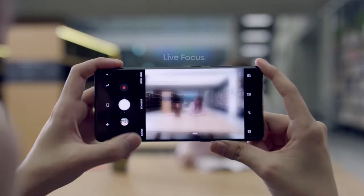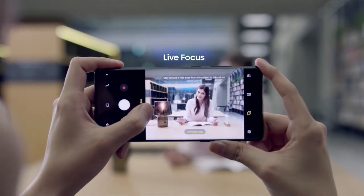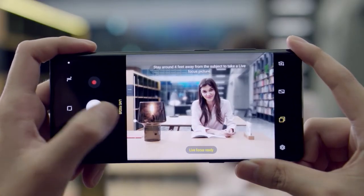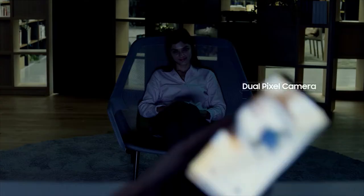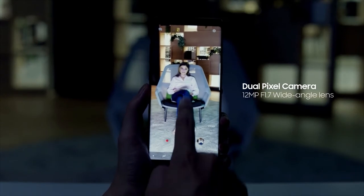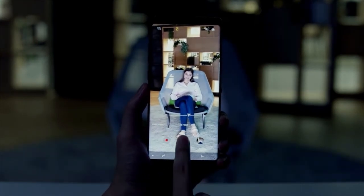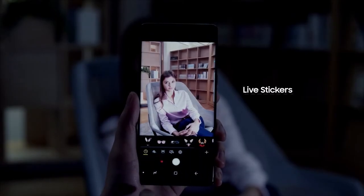For more advanced photo taking, the Samsung Galaxy Note 8's Live Focus feature lets you control the depth of field, allowing you to adjust the bokeh effect in preview mode and after you take the photo. With a fast f1.7 wide-angle lens and an f2.4 telephoto lens, take sharper and brighter shots in low-light environments.